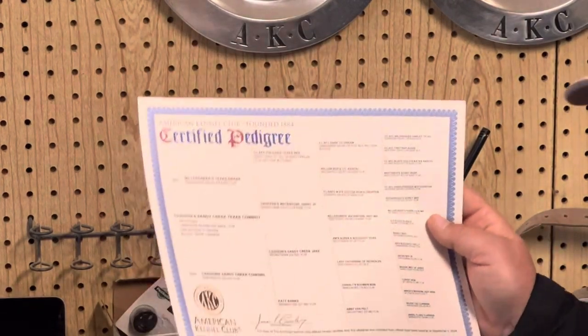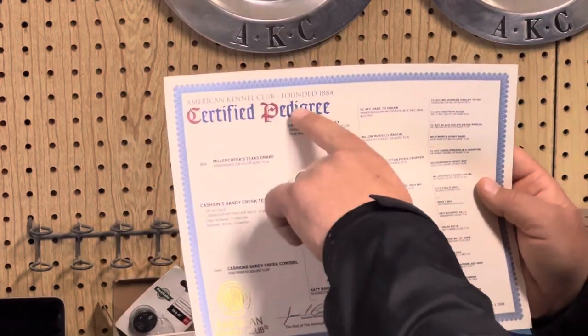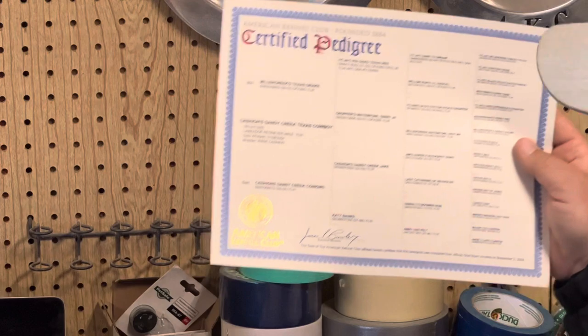Complete your registration application — often referred to as puppy papers — but these aren't actual AKC gold seal pedigrees, which is what people mean when they say 'papers.' You got papers on that dog? They're talking about this certified pedigree from the American Kennel Club.